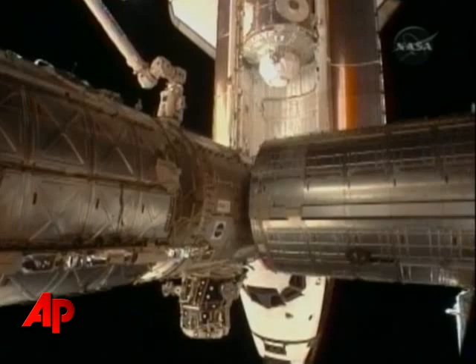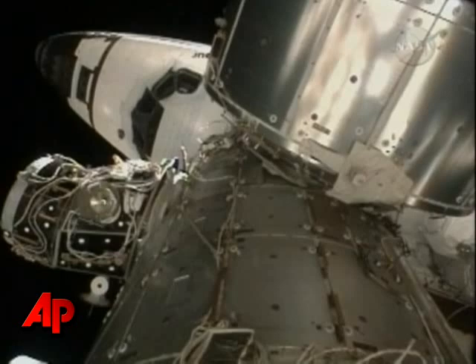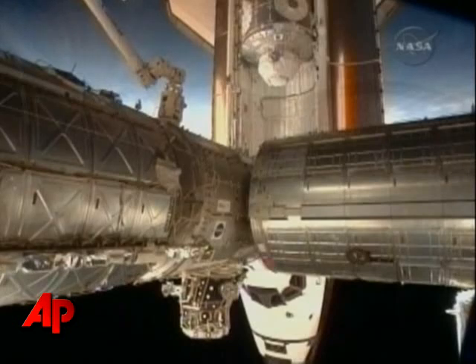TJ, we will hold at step 8 and wait for your call. Endeavour, Houston, on a big loop — you are go for step 8 of the docking sequence cue card. Endeavour copies, go for step 8 of the docking sequence cue card. Thank you.